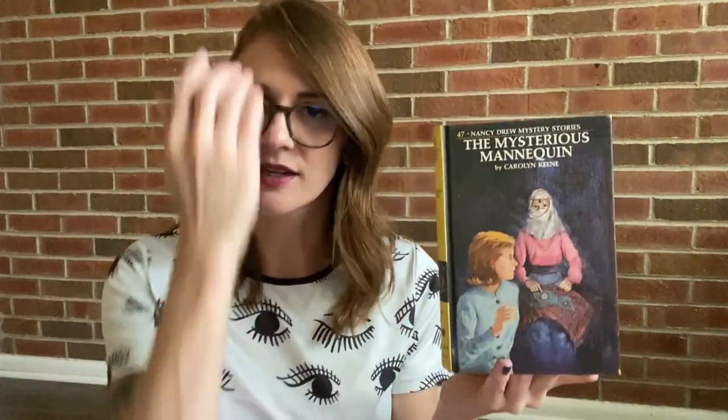I just have two items left and they're books. The first one is a Nancy Drew book — my grandma used to collect these, so I think they're really special. I saw this one and grabbed it: The Mysterious Mannequin. I think it would look great on the mantle next to some of these other pieces lit up. A good decorative piece, but also a great book to read.